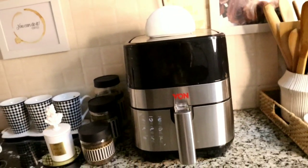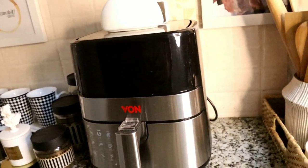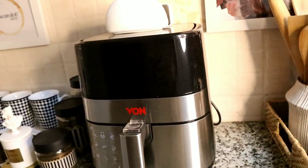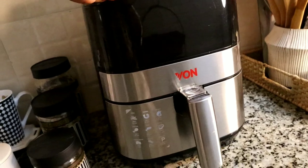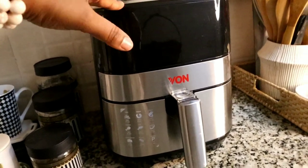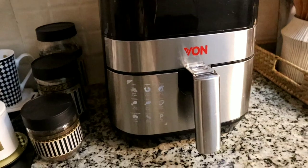Moving along, I have this air fryer from Hotpoint — I bought it last year on sale. Right now I mainly use it to warm food since I don't have a microwave; I sold mine because I wasn't using it. This air fryer serves the same purpose, especially for leftovers like pizza or chapati, and of course it's healthy for making fries and things like that.